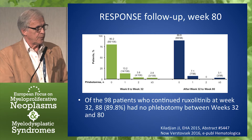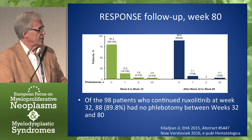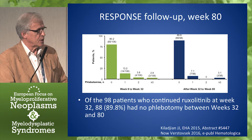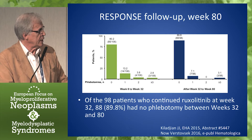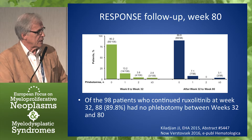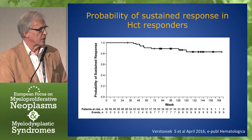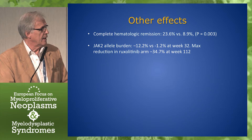The follow-up of this study at week 80 was first shown in an abstract at EHA last year, but has now very recently been published as well. Of the 98 patients who continued ruxolitinib at week 32, almost 90% had no phlebotomy between weeks 32 and 80. The green panel represents weeks 8 to 32, and the blue is 32 to 80, and the results in the responders were very good.